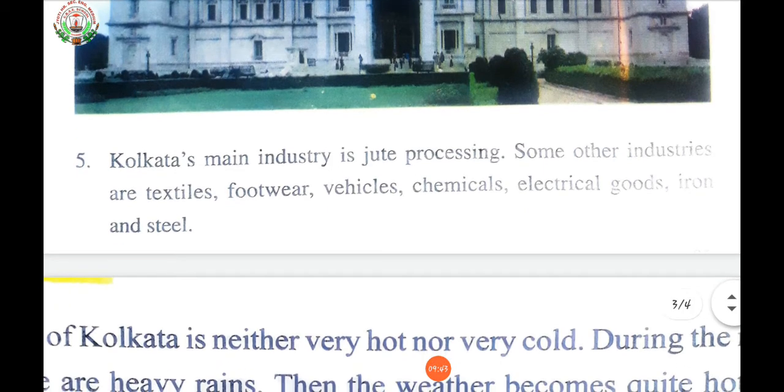Some other industries are textiles, footwear, vehicles, chemicals, electrical goods, iron, and steel. Manufacturing industries not only help modernizing agriculture, which forms the backbone of our economy, they also reduce the heavy dependence of people on agricultural income by providing them jobs in secondary and tertiary sectors. Industrial development is a precondition for eradication of unemployment and poverty. Export of manufactured goods expands trade and commerce and brings in much needed foreign exchange.